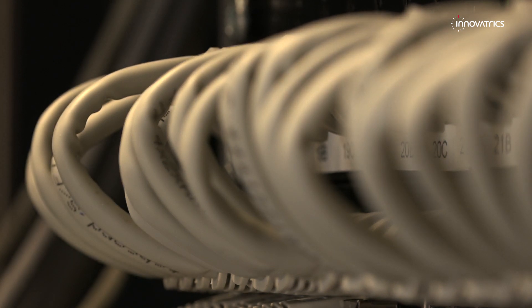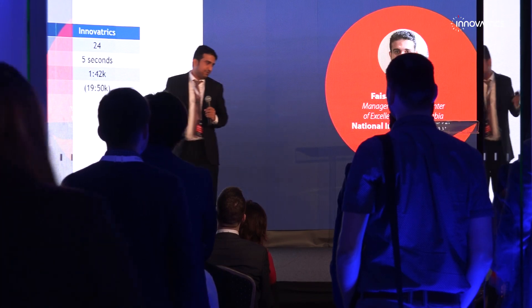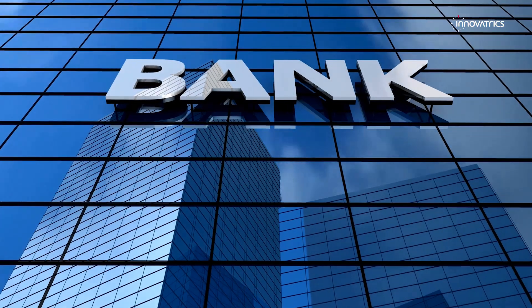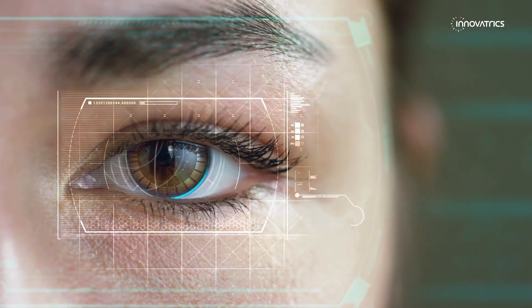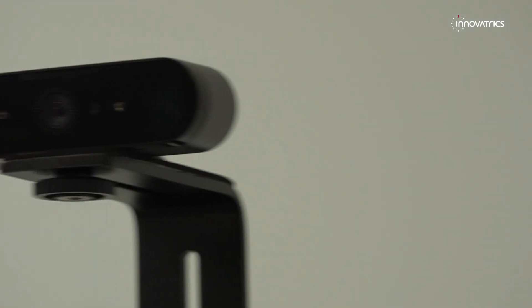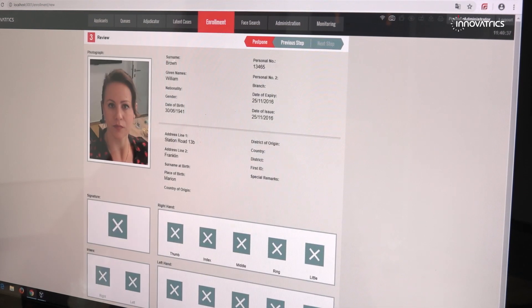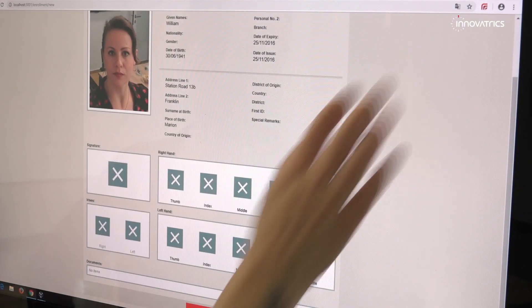The false accept rate is very low, and the false rejection rate is very low. Innovatrix ABIS can be used in banks or companies providing financial loans. In situations where ID documents are hard to verify, Innovatrix ABIS represents a practical solution in terms of preventing identity fraud.